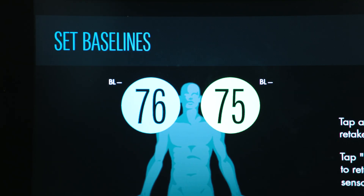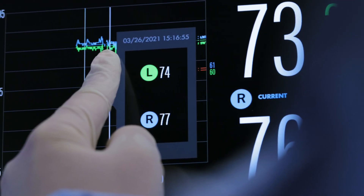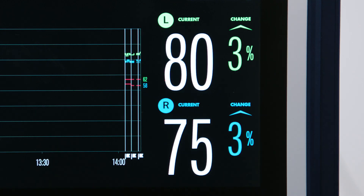I love that there is a baseline number and it shows you a change from baselines. In high-risk cardiac surgeries or in ICUs, you're not sitting there trying to crunch numbers and be like, well, is this a 20% change? The monitor tells you that.